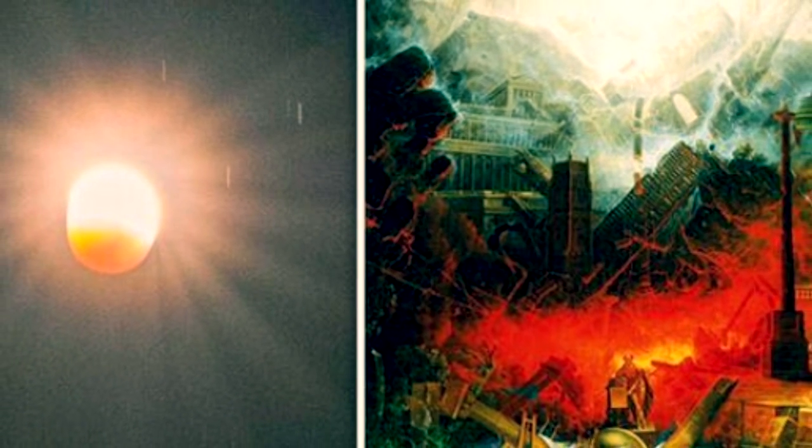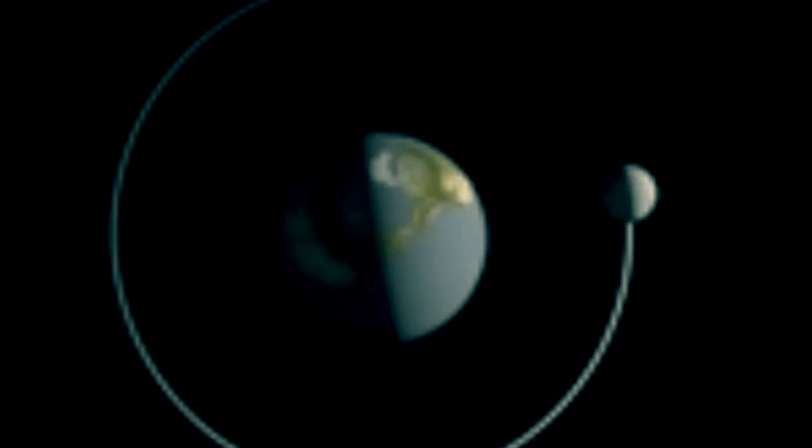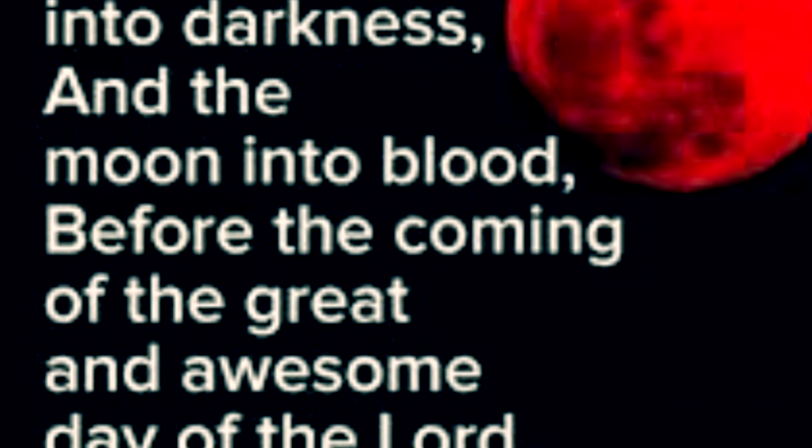The eclipse will be visible in North and South America, as well as in parts of western Europe and Africa. However, a clear sky will ensure the best view. This means every country will be different — some places will see the entire eclipse, but in other areas the moon will rise or set during the eclipse.